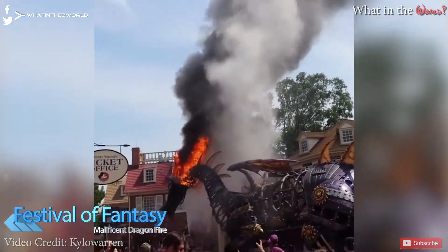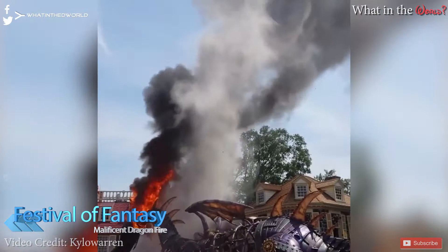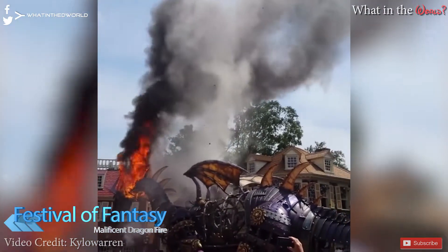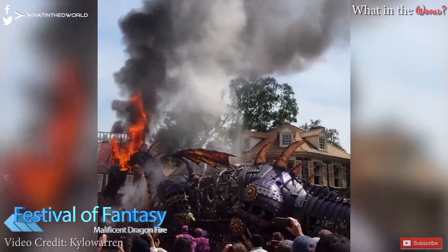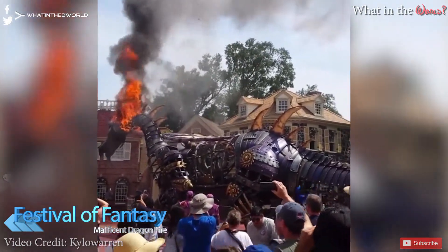There were also some photos posted later of a heavily damaged dragon being removed. What this means for the future of the Festival of Fantasy Parade we don't know, as this is one of the most popular floats and there are many questions to be answered first — like what actually caused the fire, will the float be repairable, and if it is, will it be used without any fire effect in the future. Only time will tell if we'll see the Maleficent float again, but I'm just very happy that no one was injured.